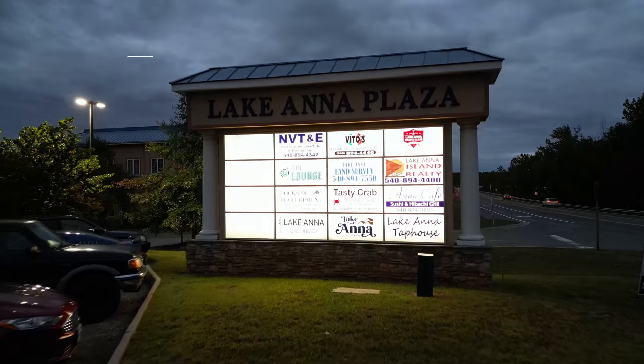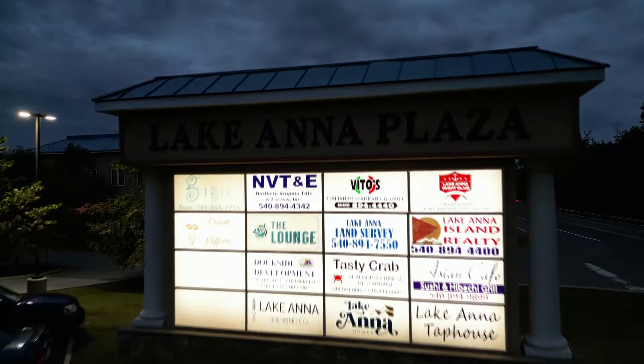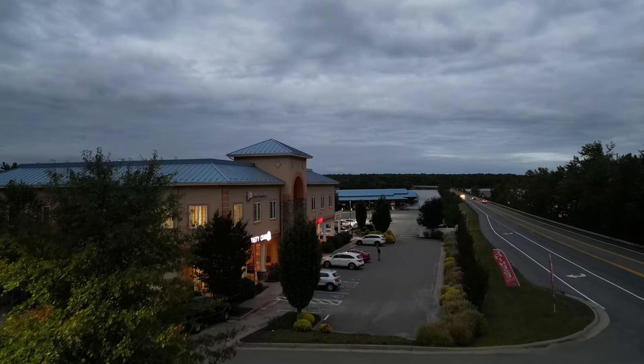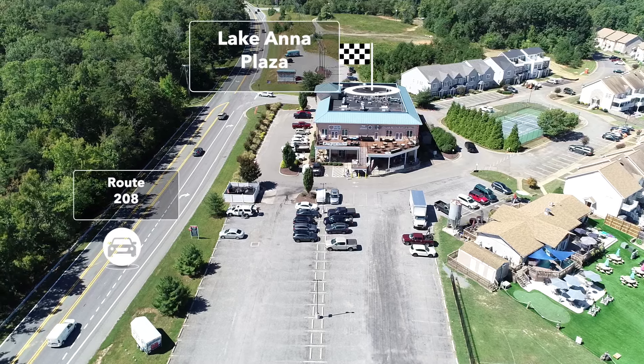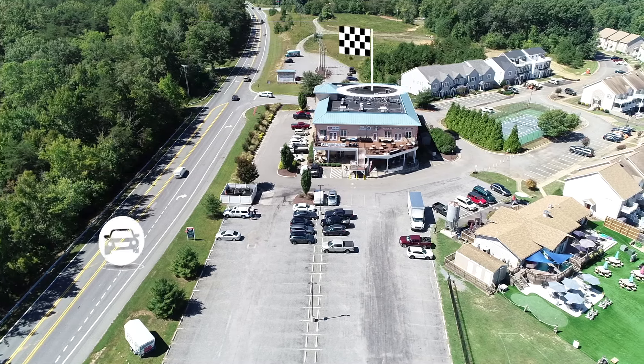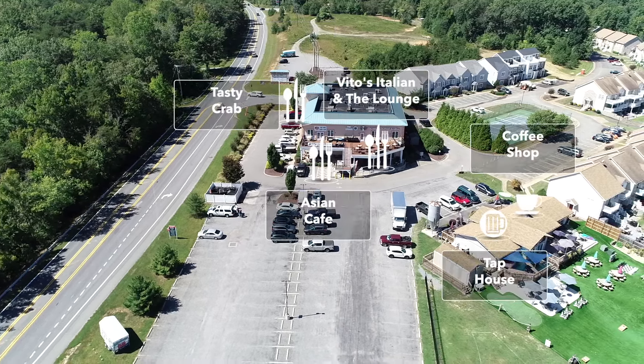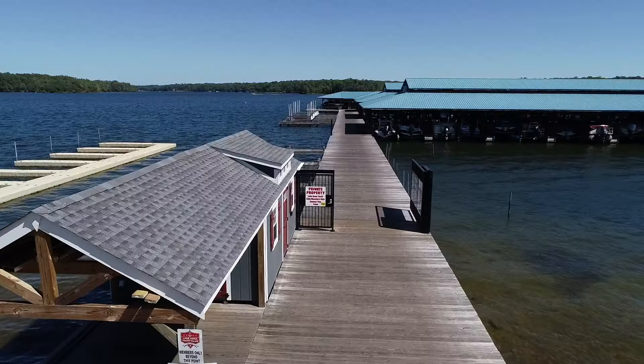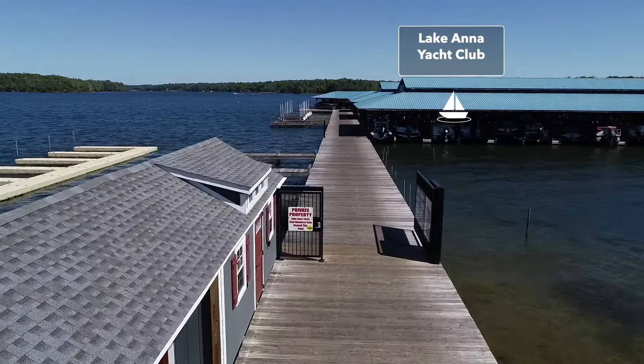It's right in the middle of this 17-mile-long lake at the Lake Anna Plaza. This is a great place to kick off a visually guided tour as well, especially for those who have never been to Lake Anna before. Located right off the 208 is the Lake Anna Plaza, which features three restaurants and a tap house. Also here is the Lake Anna Yacht Club, where the public can pay to rent covered boat slips.